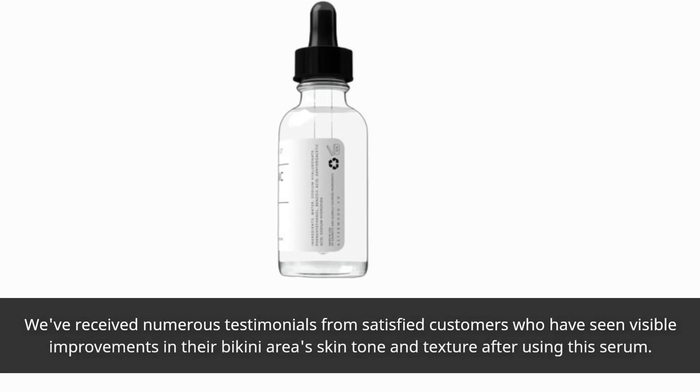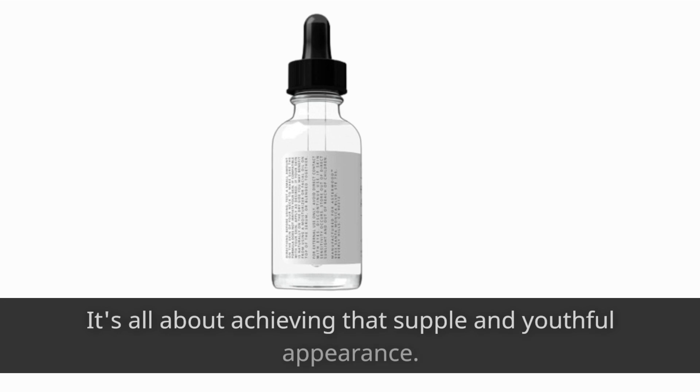We've received numerous testimonials from satisfied customers who have seen visible improvements in their bikini area skin tone and texture after using this serum. It's all about achieving that supple and youthful appearance.